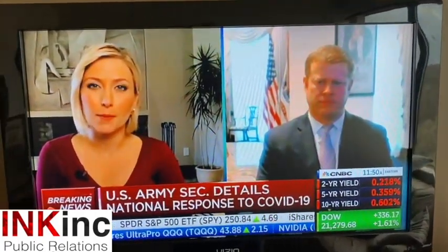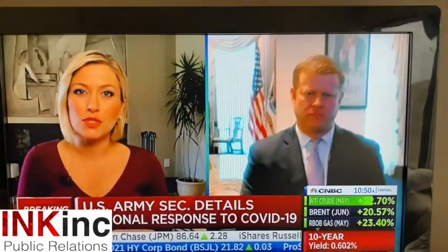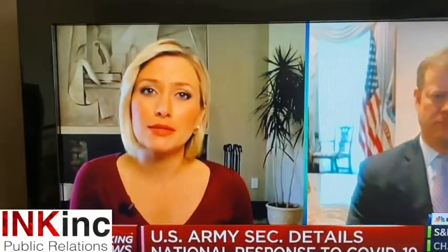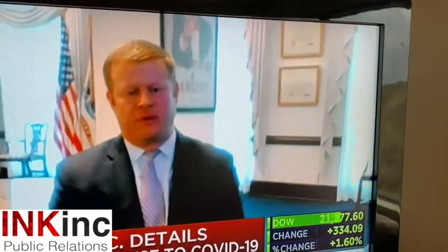Now let's talk about lighting. The person on the left is a CNBC anchor working out of a home office who is clearly very well lit. The person on the right is the Secretary of the Army, who is not. It's a big difference. The bright light coming through the windows behind the Secretary makes him look darker, and the lack of lighting on his face makes it even darker. When you compare the two side by side, the look is not great.